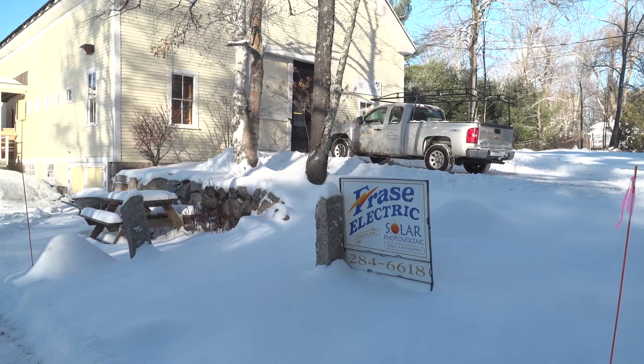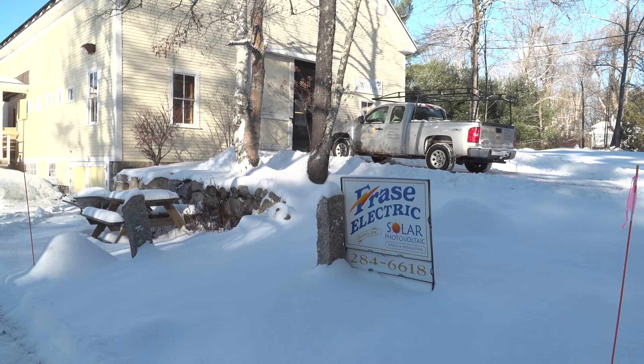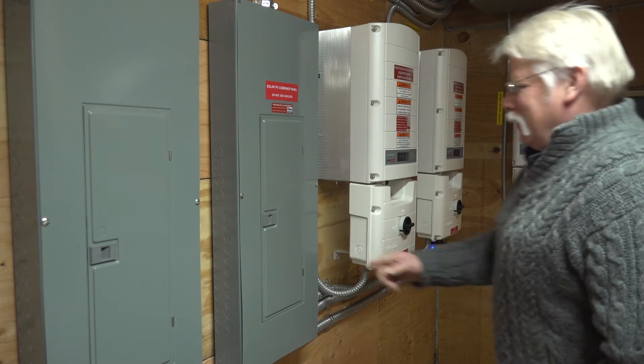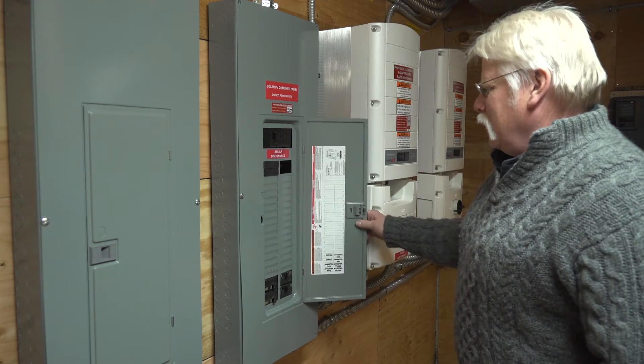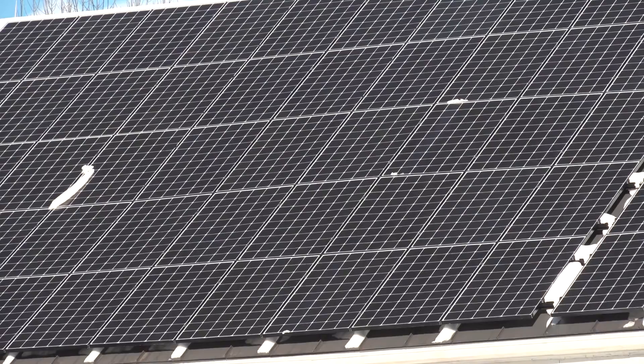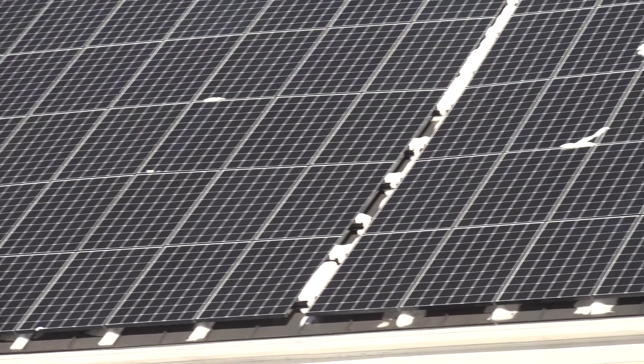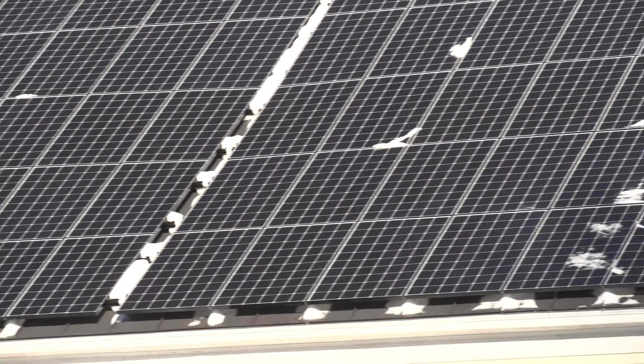Growth of solar has been very good for my business. I started in 2000 — looking at 2008 to 2009, I was doing 20 to 30 jobs. Now I'm doing 60 to 70 jobs, and solar now represents about two-thirds of my sales. When I first started getting into this, the cost of solar was about eight to nine dollars a watt to install. Now I'm doing jobs under three dollars a watt — that's a huge drop in seven or eight years.